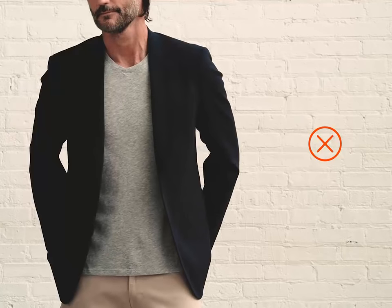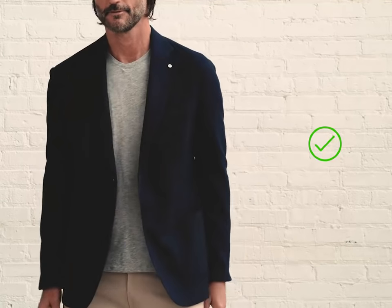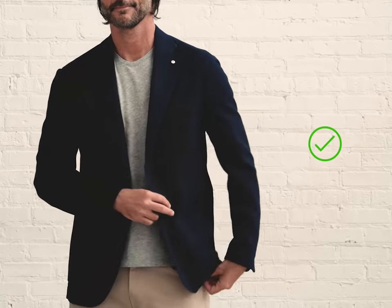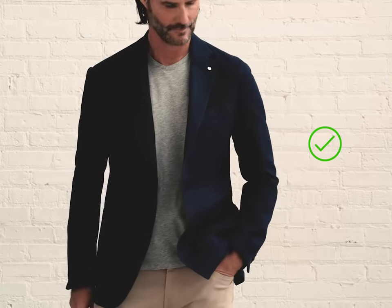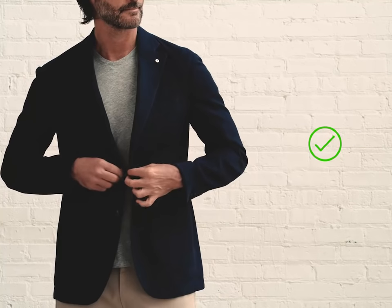Don't try this with your suit jacket. The shoulders are too strong and don't pair well with the casual nature of a t-shirt. Go with a soft, deconstructed blazer. They're more casual, and the natural shoulder pairs well with the t-shirt. As always, make sure the blazer fits well in the waist.